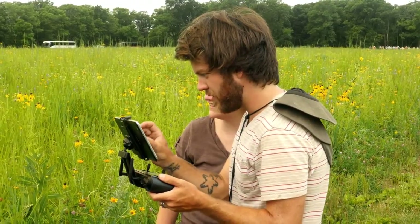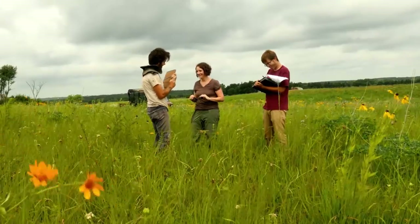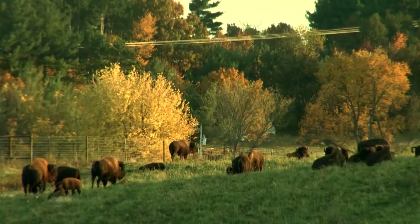We have a couple of different cameras — one's an RGB and one's an IR — and when you overlay those images you can quantify the greenness of the plant. That helps us determine which species are out here, in which abundances, and how that has changed with bison reintroduction.